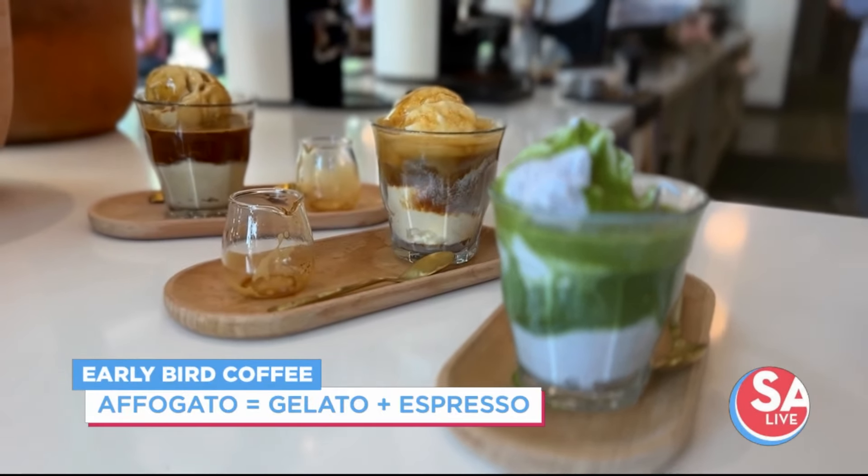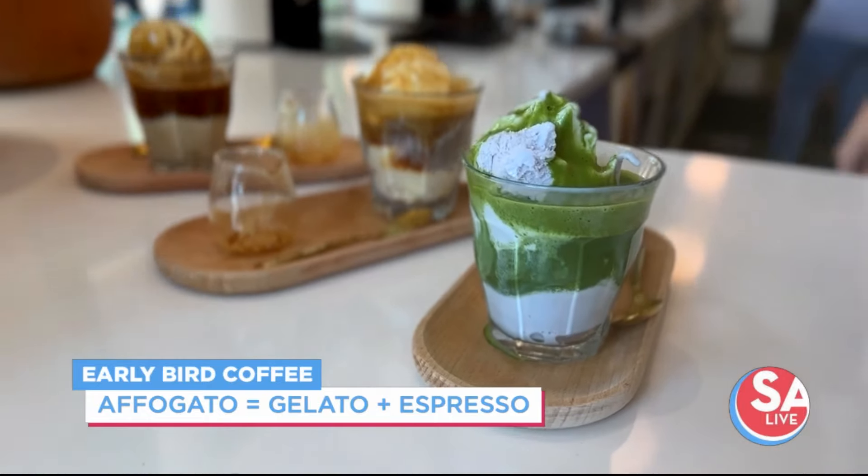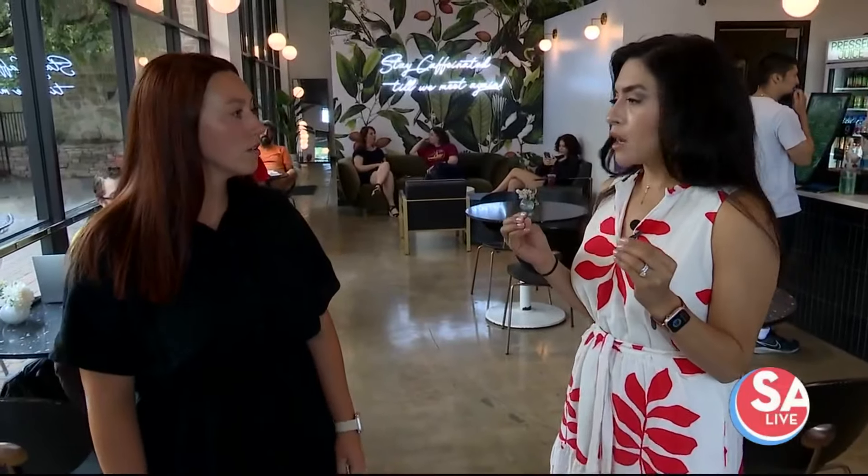You mentioned gelato — that's different, right? Most places don't use gelato. So can you tell me more about what an affogado is?